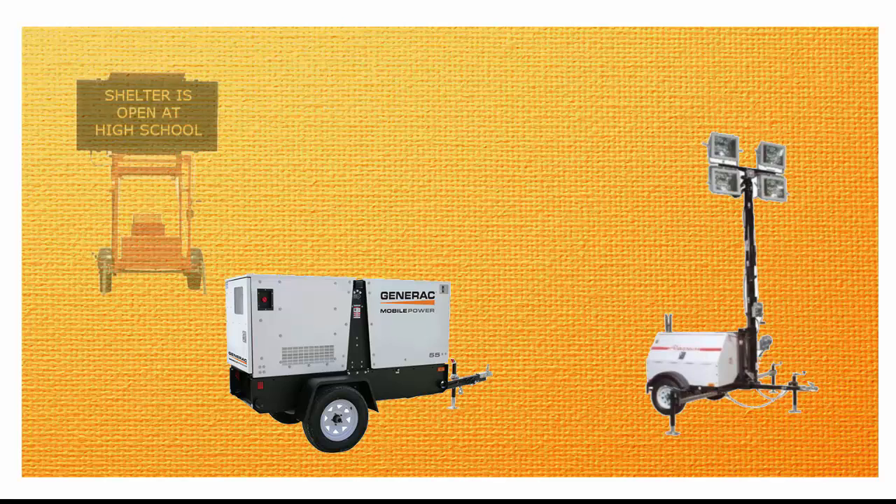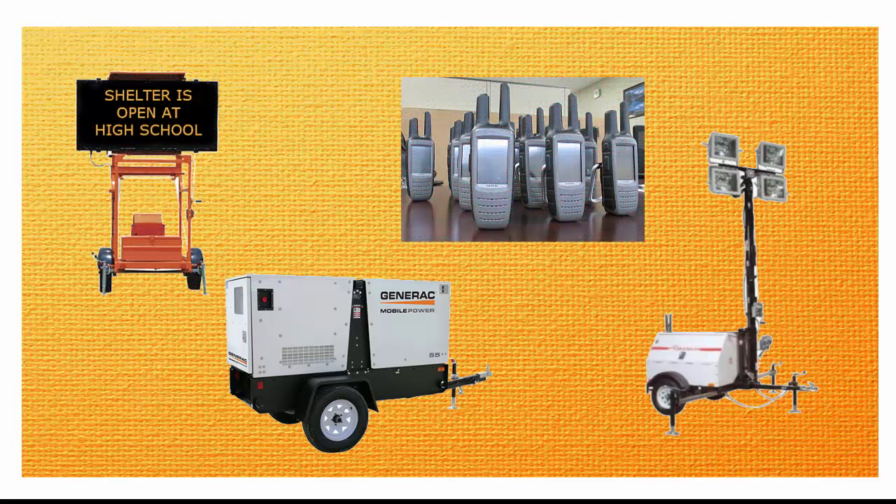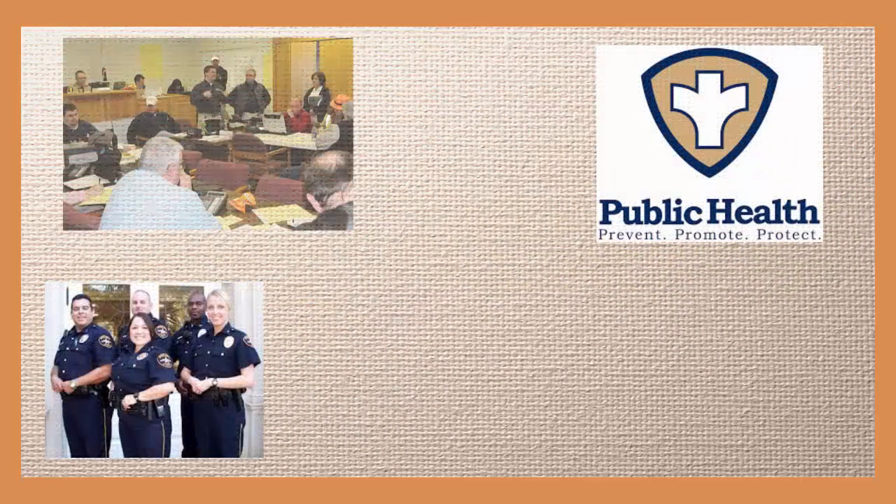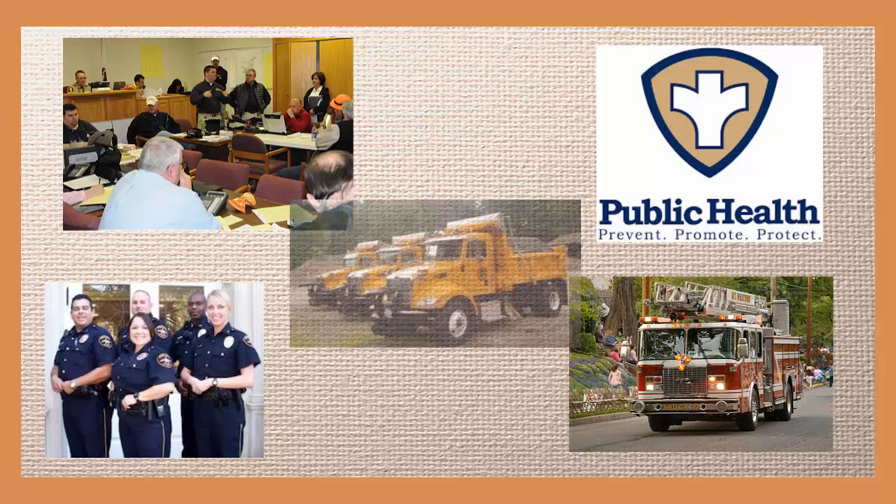Resources are available to first responders and municipalities on a first-come, first-served basis in the case of both bona fide emergencies and planned events. Though in an emergency, resources may be prioritized based on identified regional needs. Parties eligible to borrow these resources include all local, regional, and state government units within Western Massachusetts.